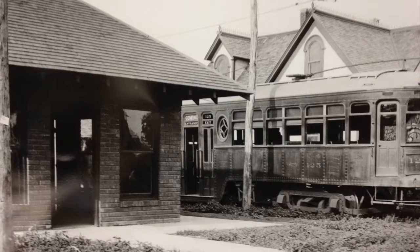Rice plans to redevelop the historic station into an open-air pavilion as part of the property he has for lease next door.